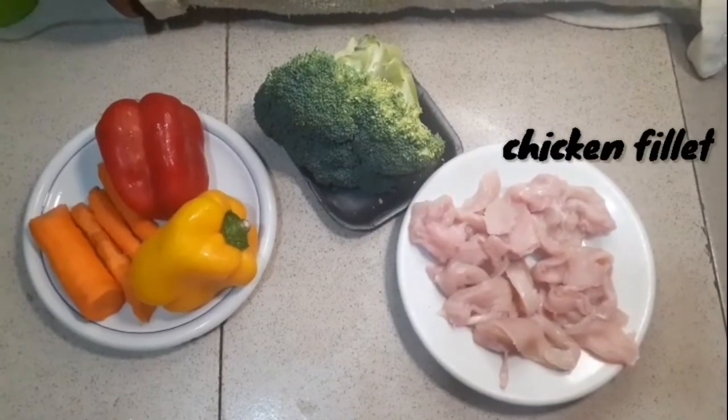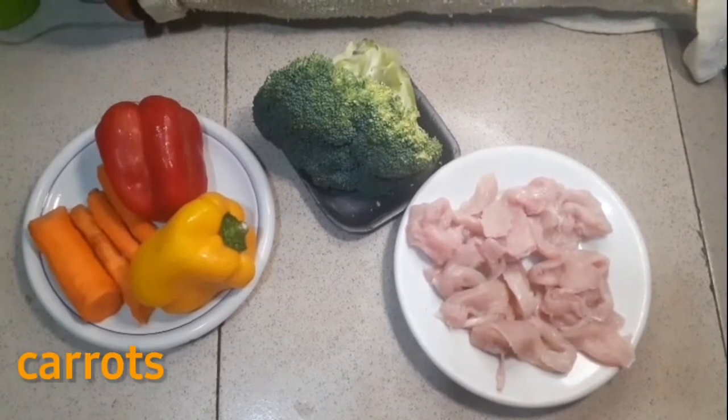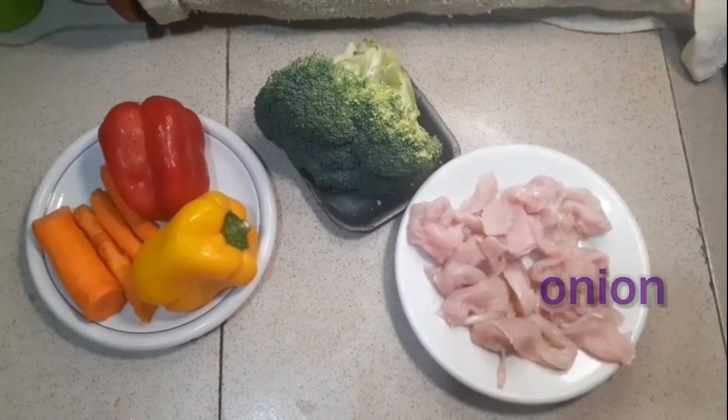For this we need chicken fillet, broccoli, bell peppers, carrots. You'll need ginger, garlic, and onion too.